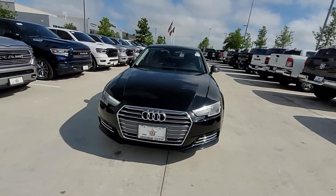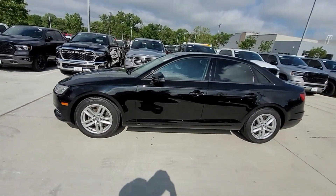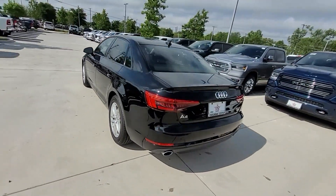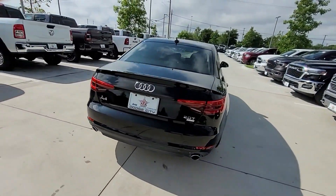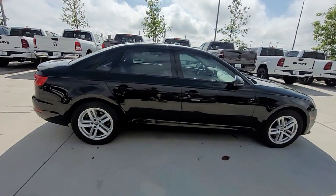2017 Audi A4, with less than 62,000 miles on the odometer. This sedan combines safety and comfort with style and performance. It's full of phenomenal features that any driver would appreciate.